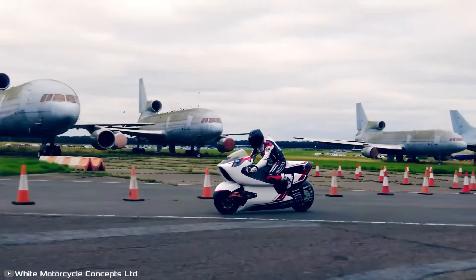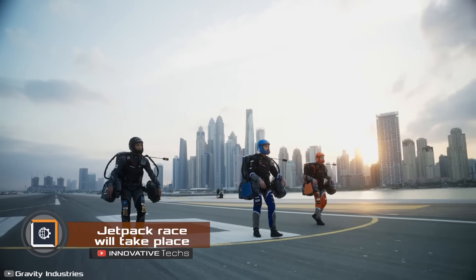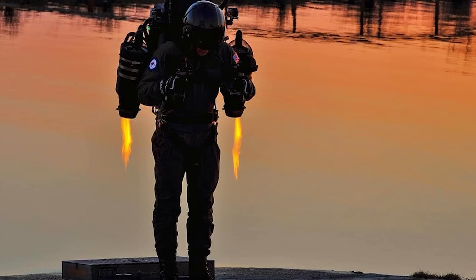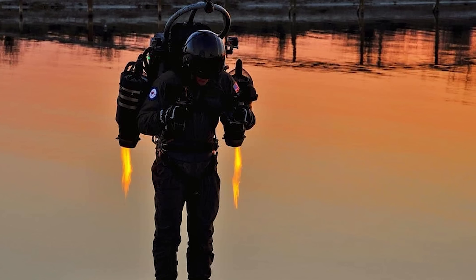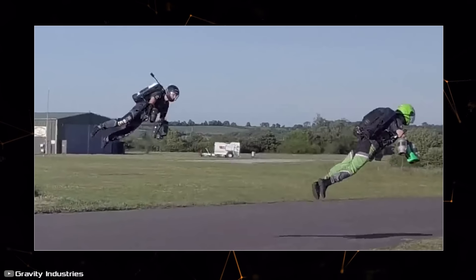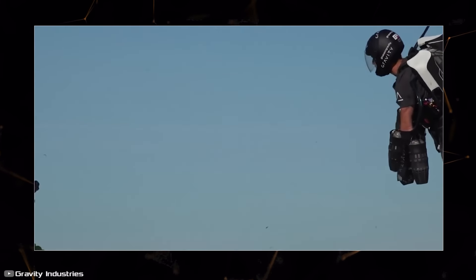New technologies imply new entertainments — the world's first jetpack race is set to take place in Dubai. Participants will use the Gravity Jet Suit, which has one built-in turbine on the back and four more on the arms. The arm turbines are used for maneuvering on the track, while the main back turbine, with a power of 1050 horsepower, acts as the main engine.